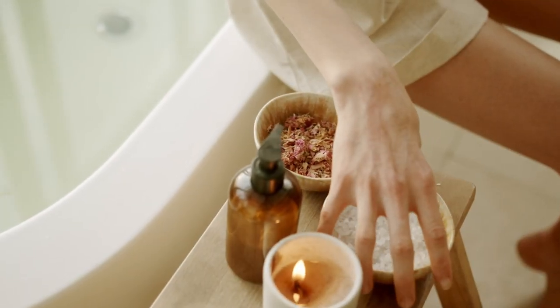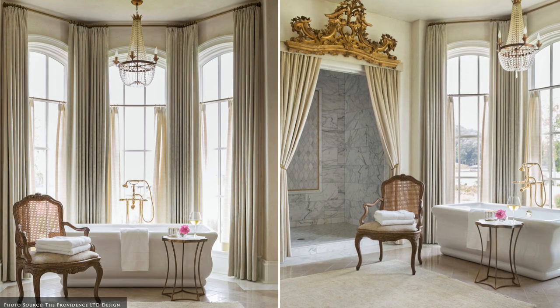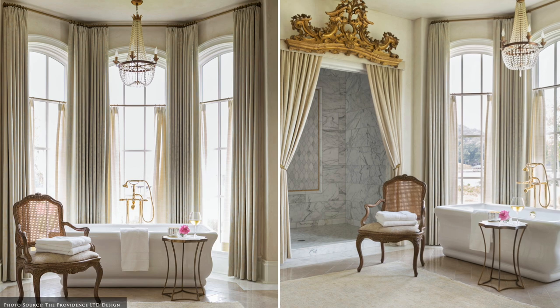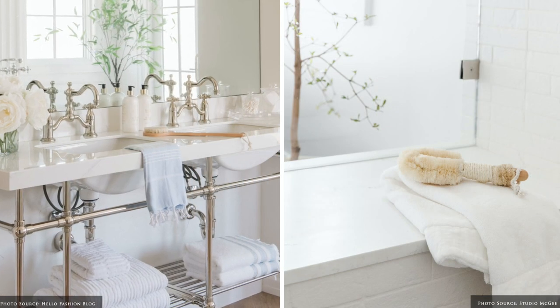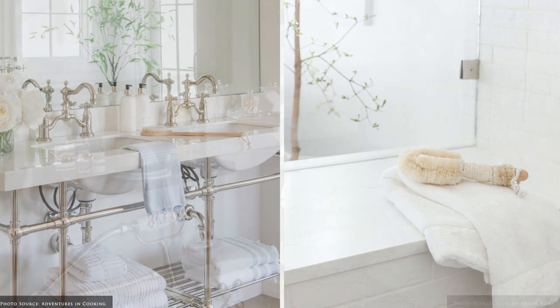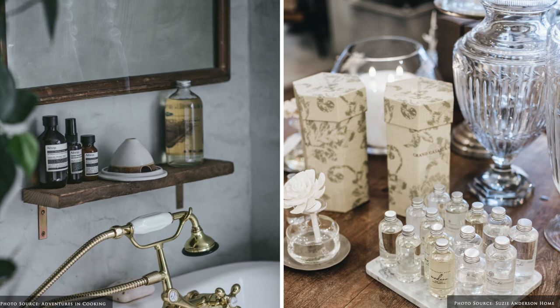Pamper yourself with quality bath products that stimulate the senses. Combine your everyday plush towels with an accent hand towel, robes and body care accessories to take your bath ritual to the next level. Repurpose vessels you may have hidden away to store and display your everyday items.